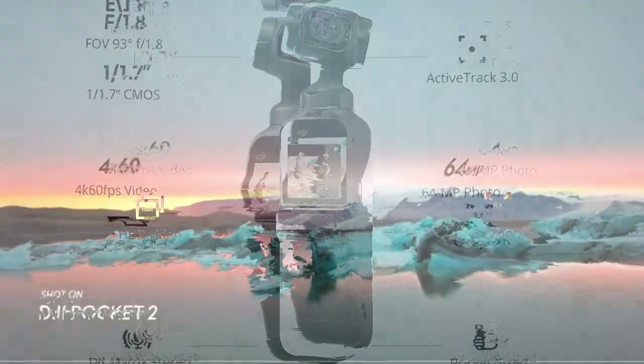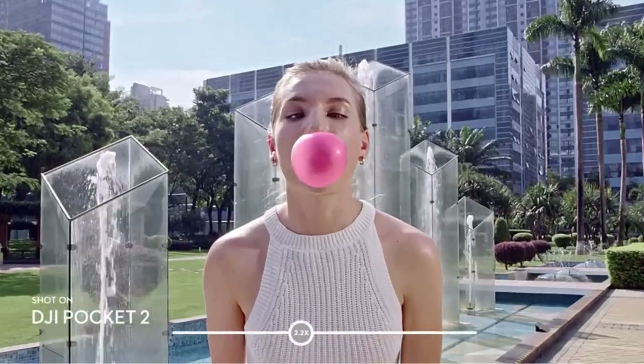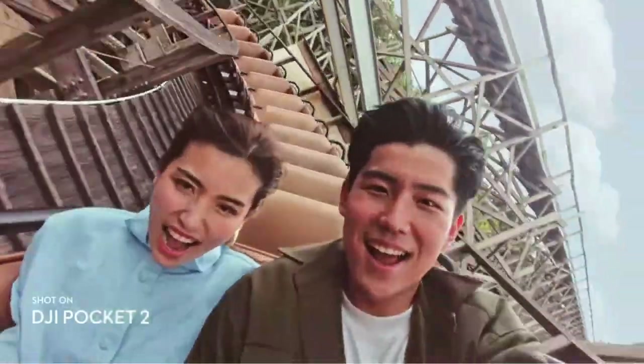Cons: mediocre battery life, only up to 140 minutes; limited storage capacity with no expandable memory; and expensive compared to other compact cameras.